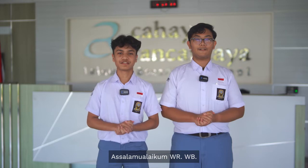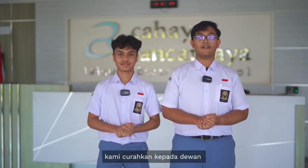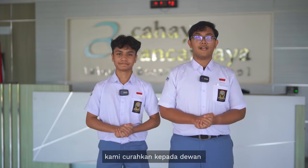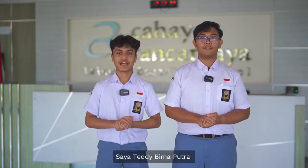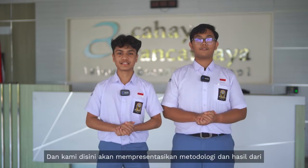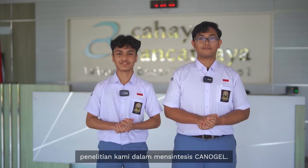Assalamualaikum warahmatullahi wabarakatuh. Hello, greetings, and salutations we give out to ladies and gentlemen, esteemed judges, and fellow participants. I'm Muhammad Zeyhan Fayrouz. I'm Teddy Binokudra, and we're here to present the metadata and result of our research project in Synthesizing Canogel.